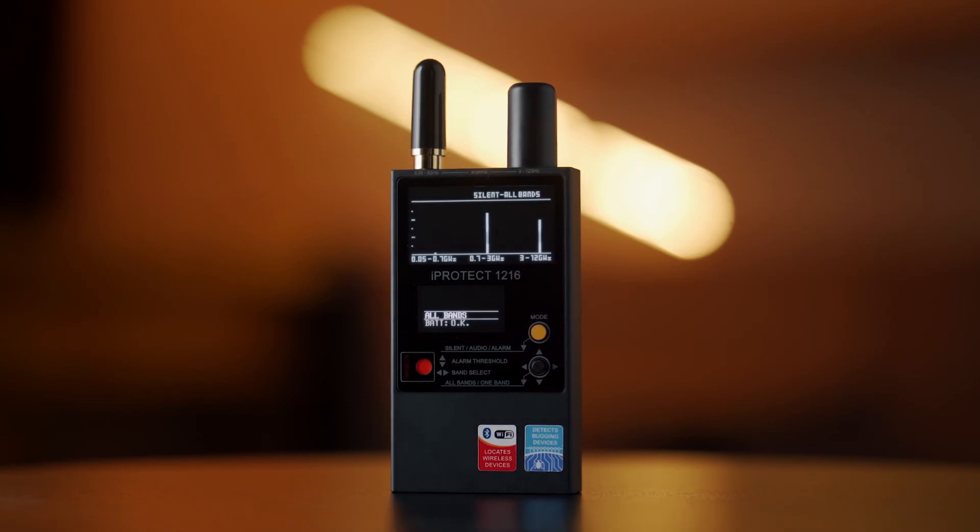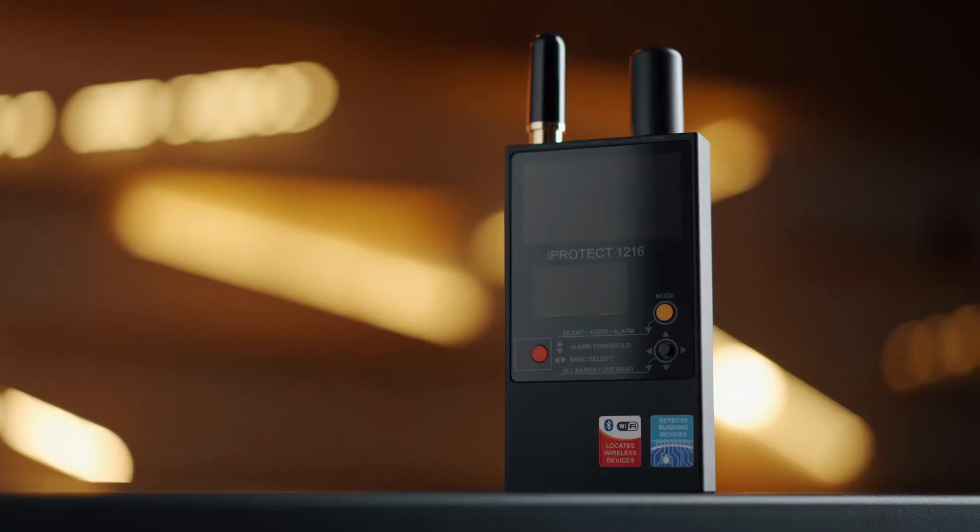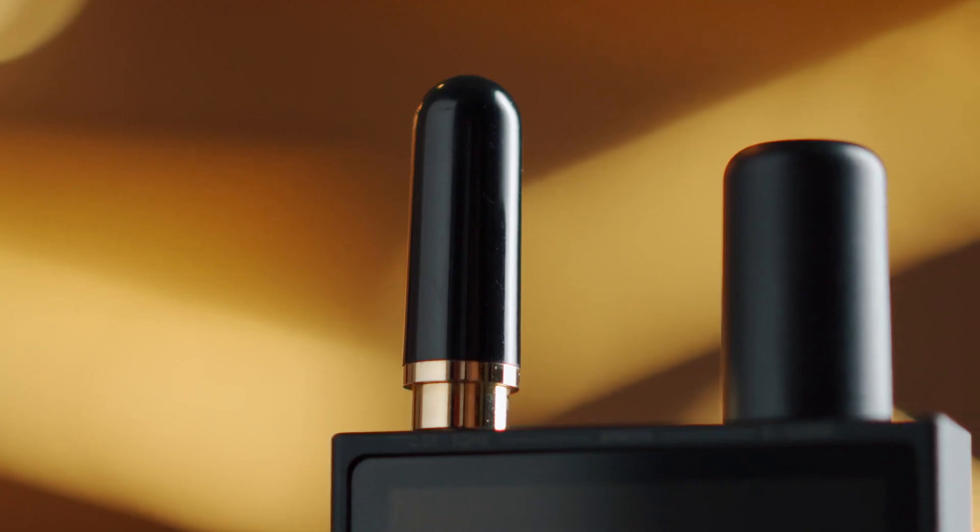The identifiable signal types include a cordless DECT device in an idle state, an active DECT device, GSM, 3G, and Wi-Fi Bluetooth.